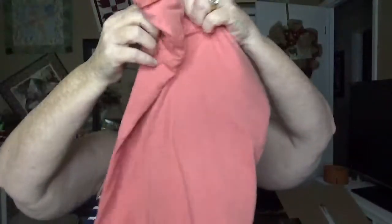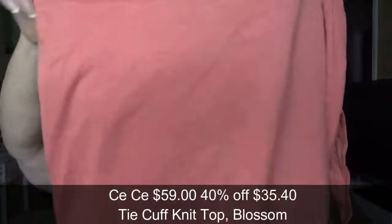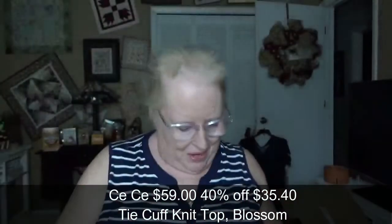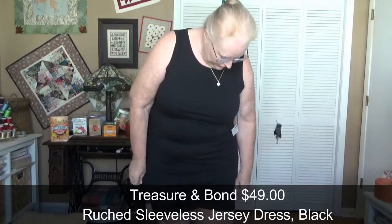Now there's a top — the color looks like it could go with the shorts but the style doesn't seem like it would. It's a coral color and has ties on the sleeves.